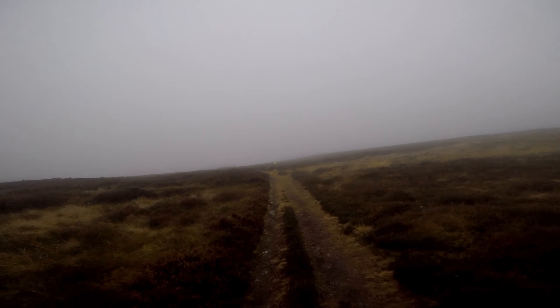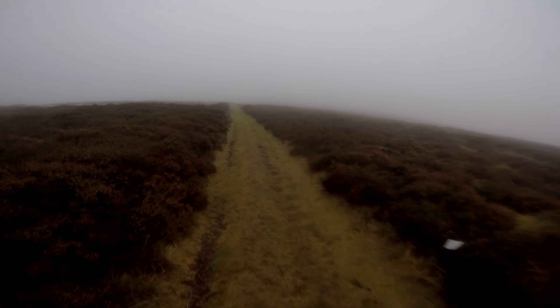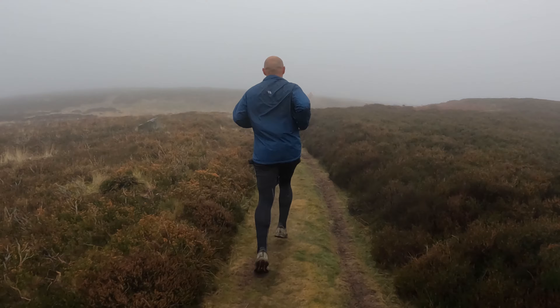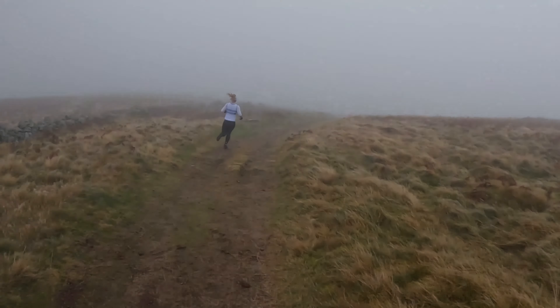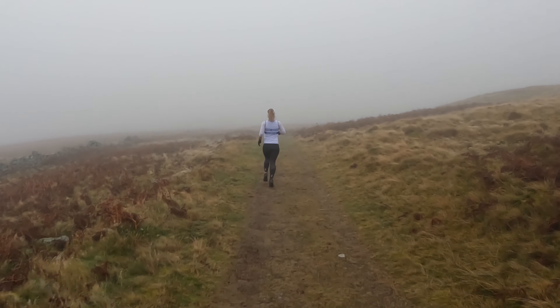Just reaching the top of Humbleton now, joining St Cuthbert's Way via the route of Humbleton. And this is where the fun starts! This is the downhill part of the St Cuthbert's Way.